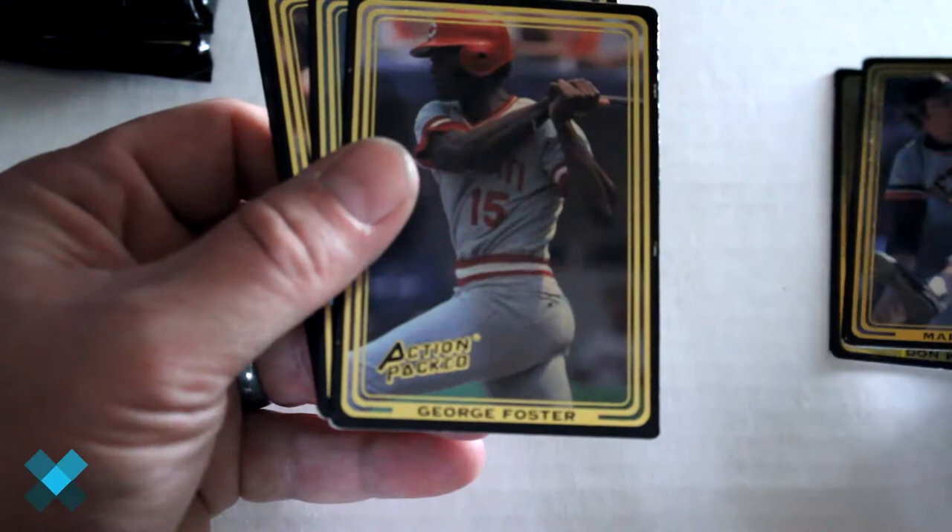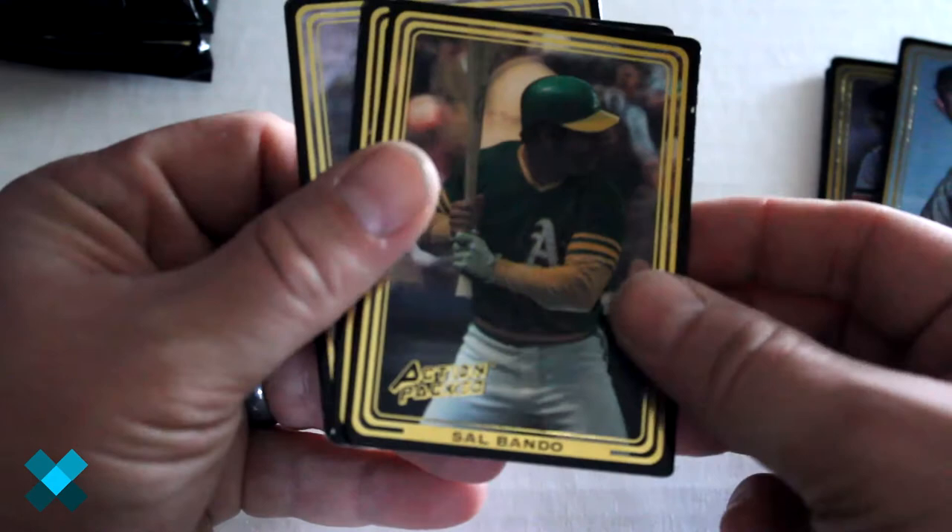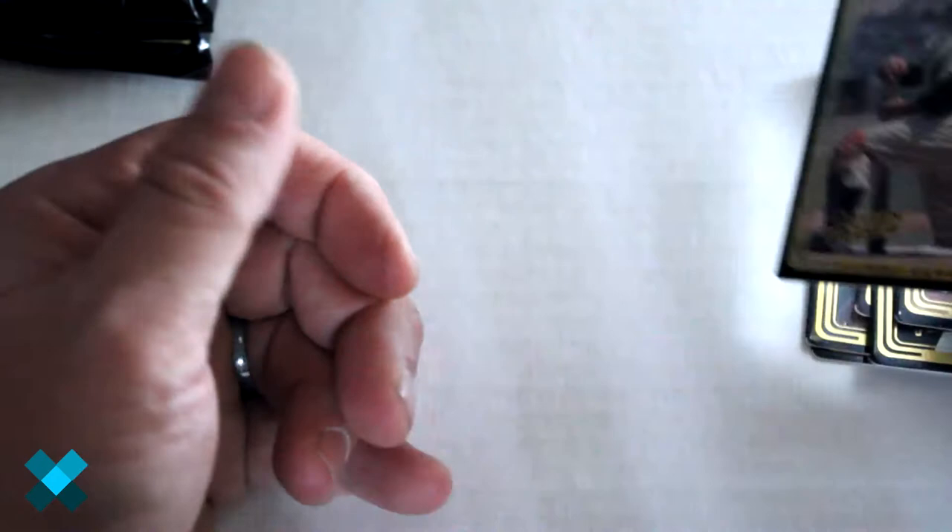These ones are nice and stuck together — Action-Packed has bad habits sticking them together. Here we go: we got Don Kessinger, Mark Fidrych, George Foster, Carl Erskine, Sal Bando, Lou Boudreau, and Yogi Berra out of that one.